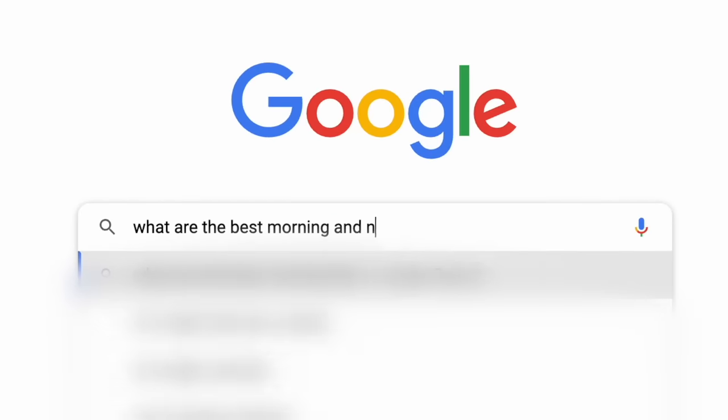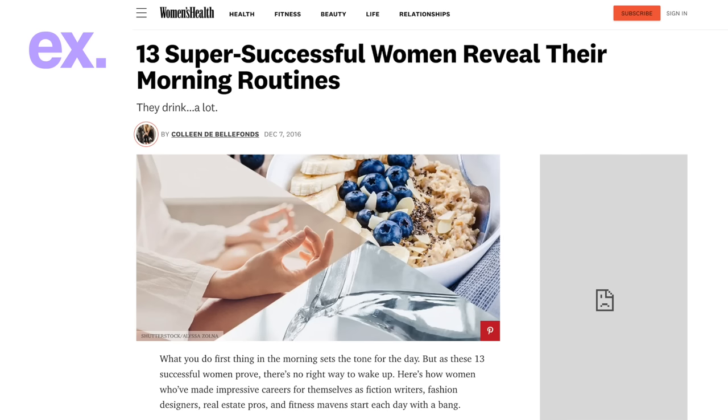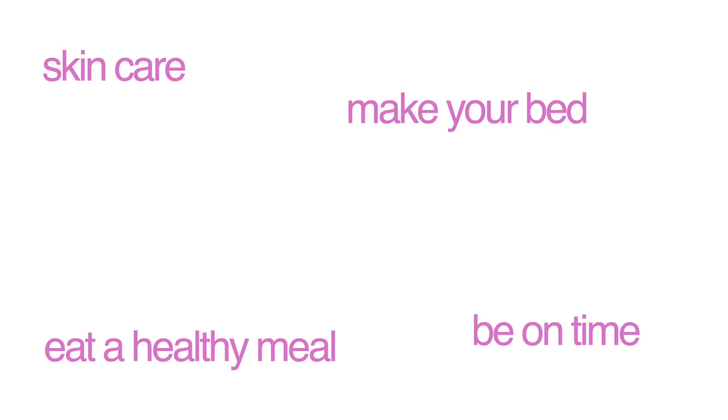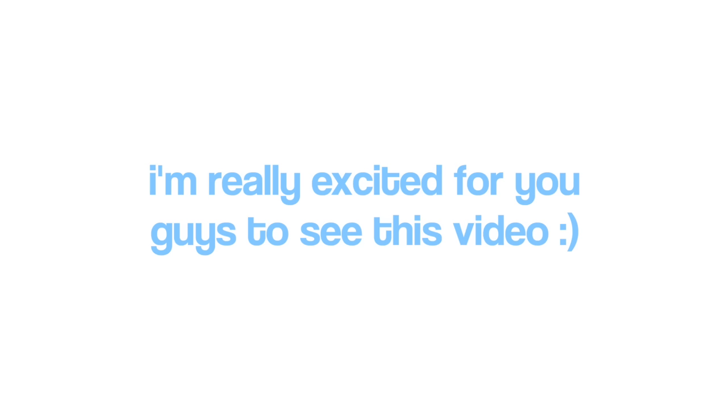I did some research, mainly on Google, and this is based off a lot of different sources — some from actual professionals and some more for the aesthetics. Through all the sources I found similar patterns and decided to combine them into one main morning and night routine. I'm going to be trying those out in today's video.